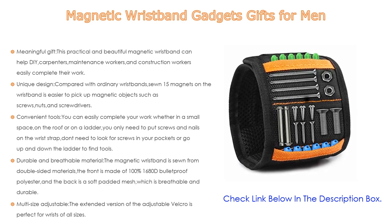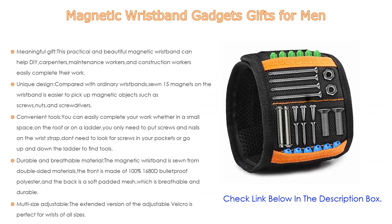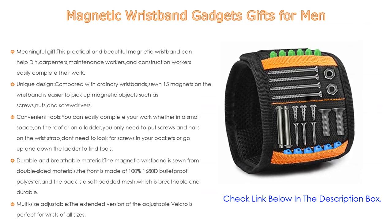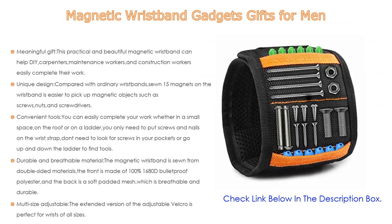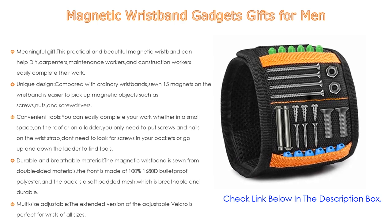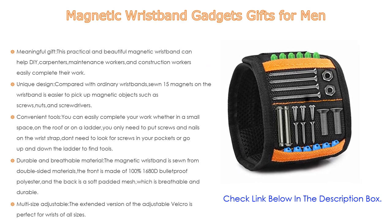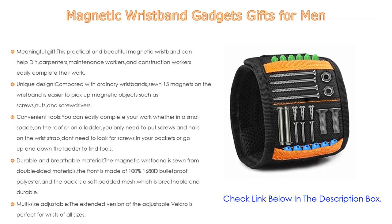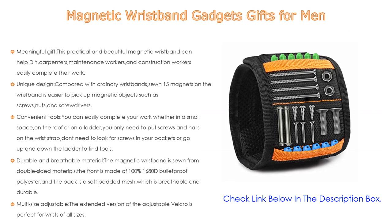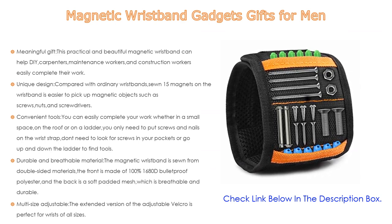It also features two pockets with different depths to hold non-magnetic items. You can easily complete work in small spaces, on a roof, or on a ladder — just put screws and nails on the wrist strap. The wristband is sewn from double-sided materials: the front is 100% 1680D bulletproof polyester and the back is soft padded mesh that is breathable and durable. The adjustable Velcro fits wrists of all sizes.